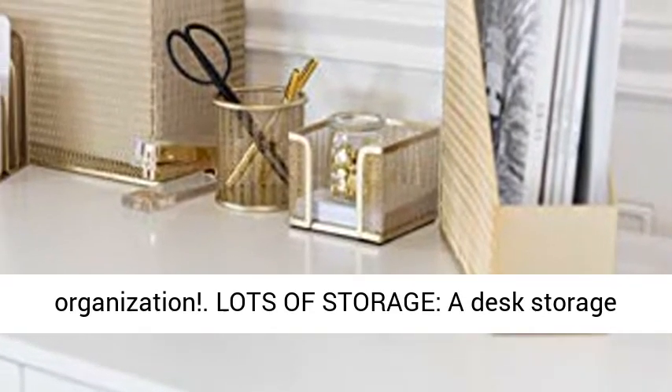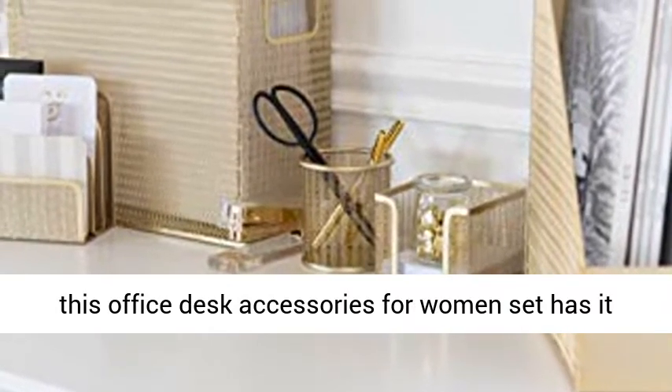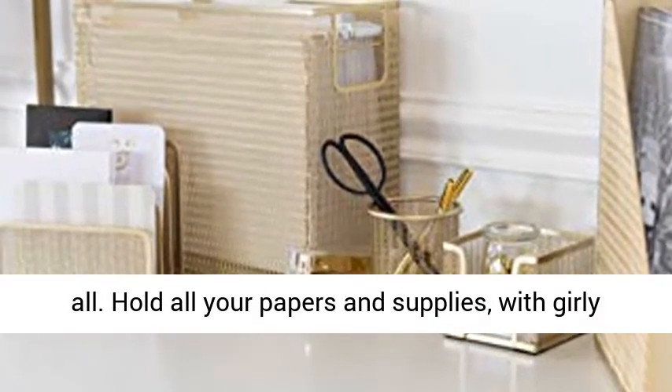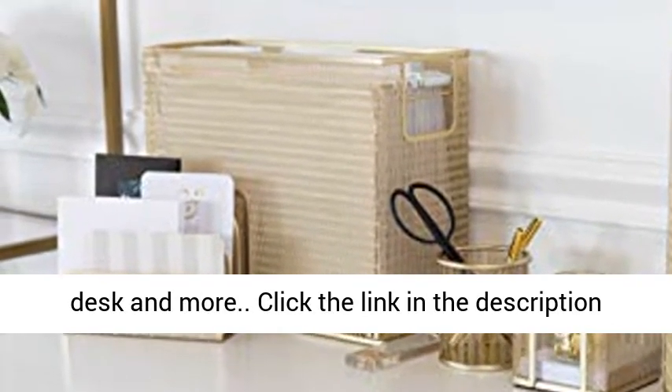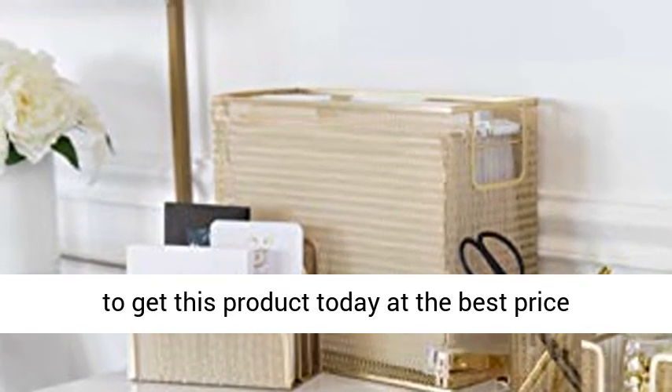This set features a metal finish and gold desk supplies design that will be a must-have for gold desk organization. With lots of storage, this office desk accessories for women set has it all — hold all your papers and supplies with girly office supplies, cute office supplies for women desk and more. Click the link in the description to get this product today at the best price.